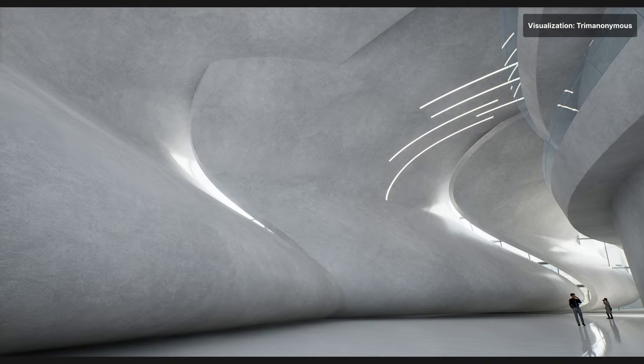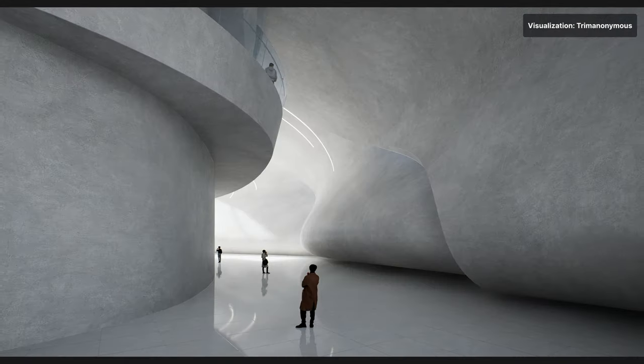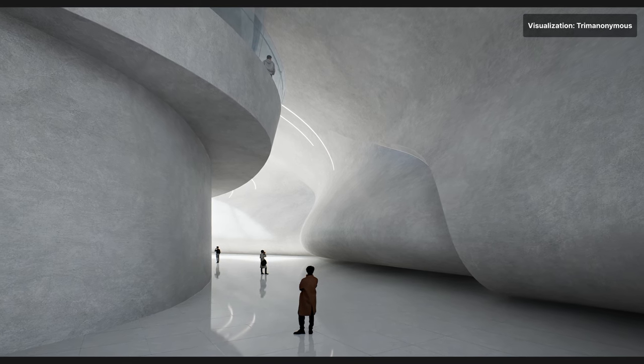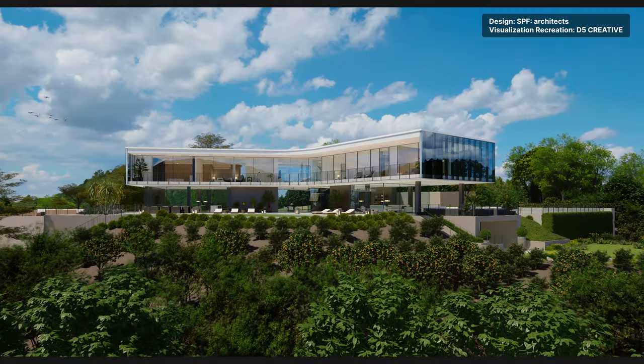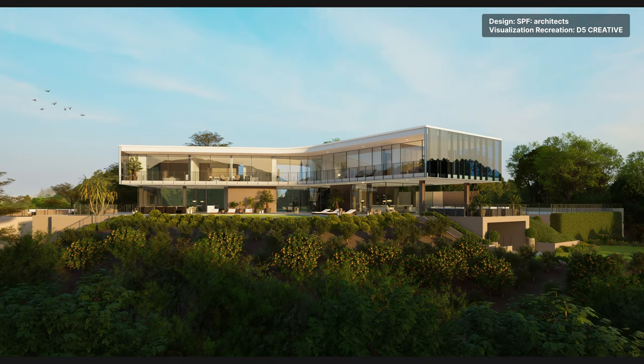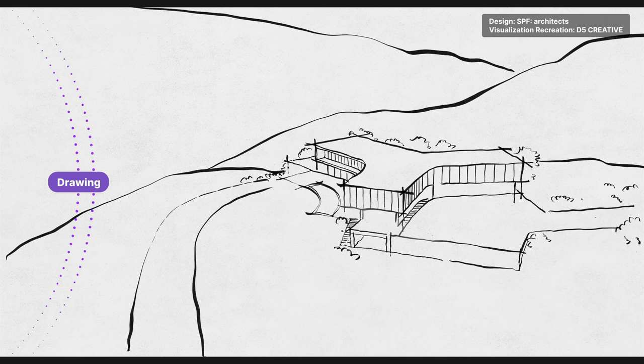If you're an architect or designer, animations help simulate the real environment for you to feel the space, its scale, light, and shadow, and observe from different perspectives or even at different times of the day.